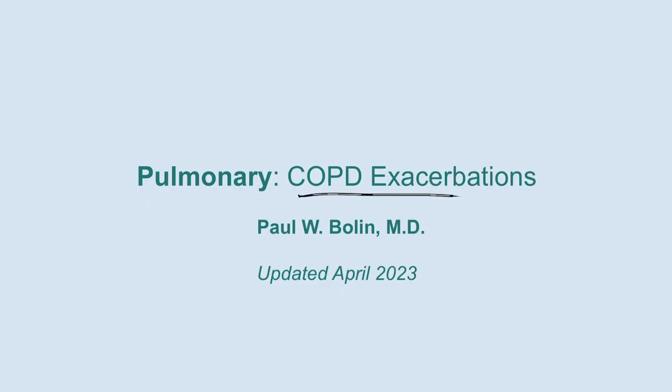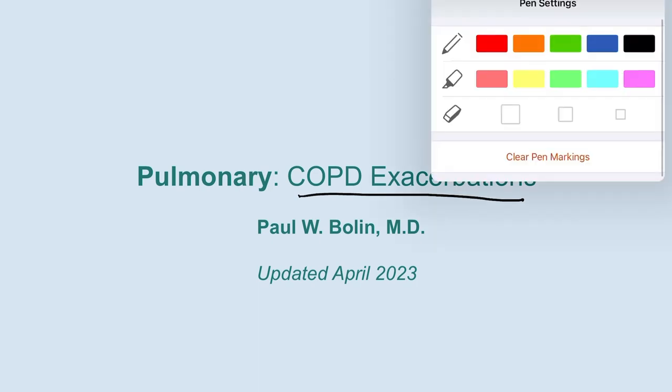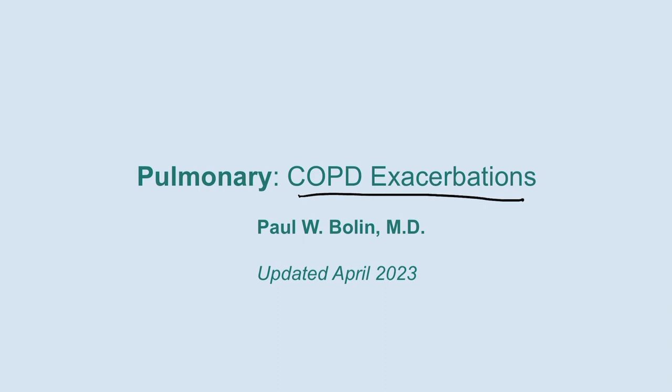Greetings everybody, and welcome to our updated talk on COPD exacerbations. I'm going to switch my pen here to blue because we're going to be looking at some radiographs. This is bread and butter internal medicine. You can run into this in the ER with COPD patients showing up with acute worsening of their symptoms, or you may come across these patients in the wards. This is one of the most common things that you'll see, and you'll get familiarity dealing with this on your internal medicine rotations.